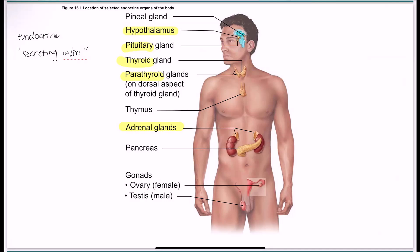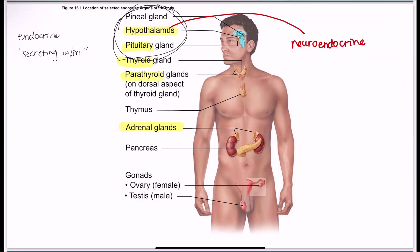Something interesting is that the pineal gland, the hypothalamus, and the pituitary gland are all in the brain, because they fall both within the nervous system and the endocrine system. So we can actually call the hypothalamus a neuroendocrine organ, which means that it has both nervous system ties and endocrine system ties.